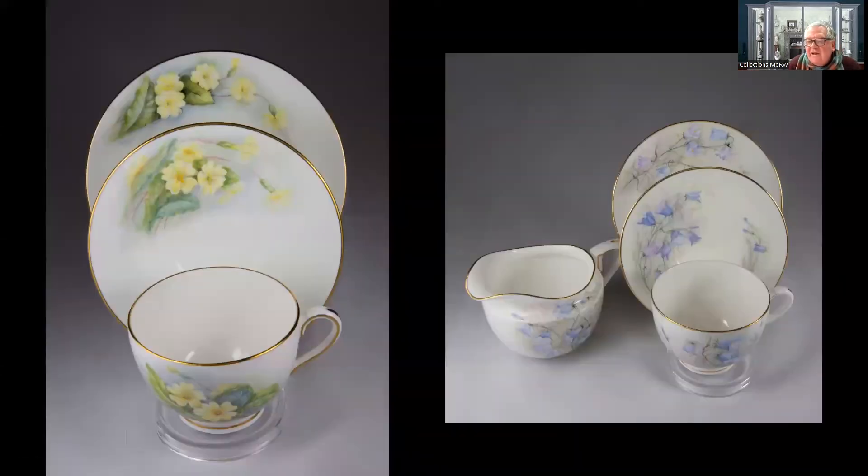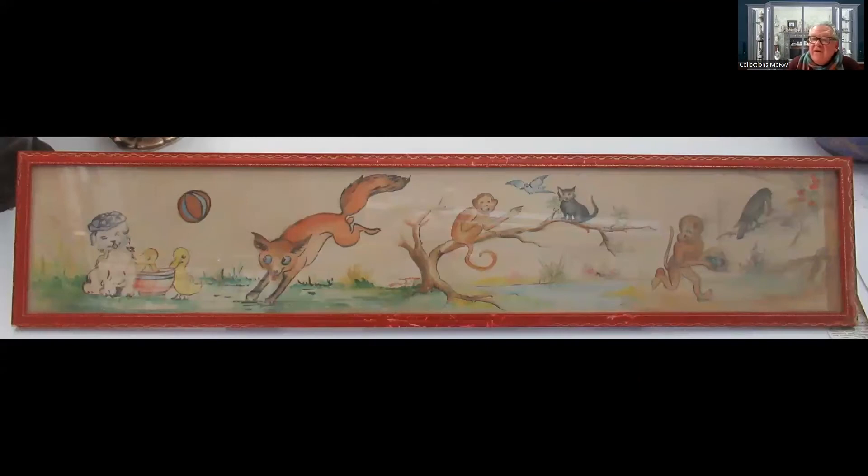It didn't look overly special until you saw the signature - Kay Blake, Kitty Blake. I don't know exactly how old the gentleman was, but I think he was in his mid-80s. Kitty Blake had painted this for him when he was six years old - his parents had commissioned it specifically as a Christmas present to hang in his bedroom. As a work of art it probably isn't worth a great deal of money, but with a signature on it, it really does add to it. I think that's just a lovely thing.